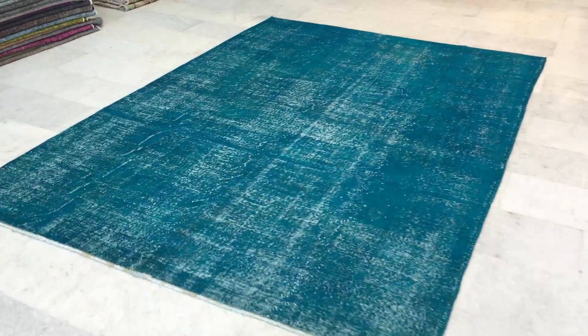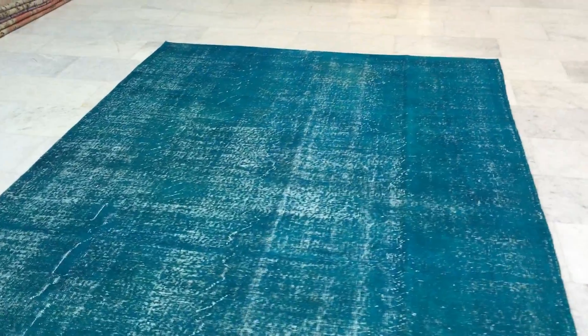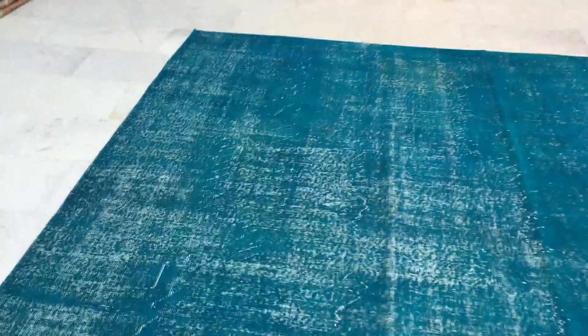This is Vintage Carpet 101-42, a beautiful turquoise Turkish handmade carpet. We decided to add this carpet to our clearance section because of this area of the carpet - let's have some work done to it.